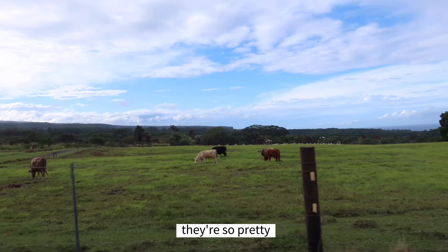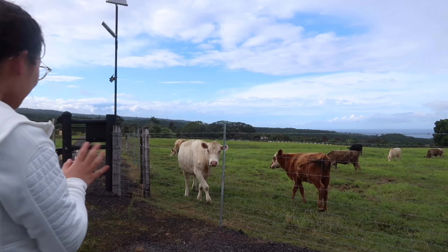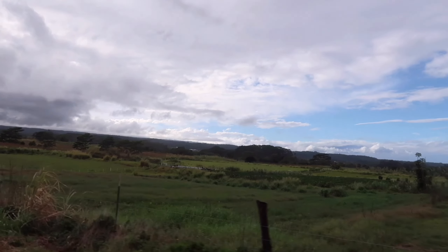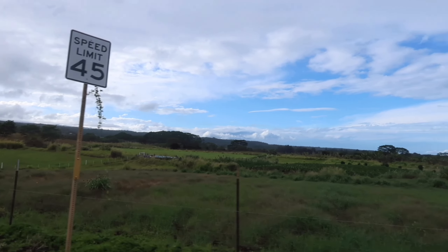While the Big Island is known for its beaches, sunsets, snorkeling, and a lot of nature activities, there was also a lot of untouched farmland. A lot of the animals were free-roaming, like these cows. There were horses, goats, chickens. It was just awesome to see that they had a lot to eat and a lot of great nature around them.